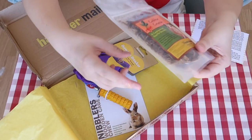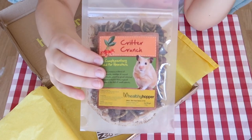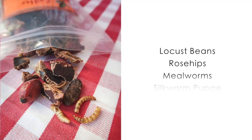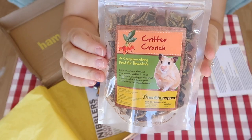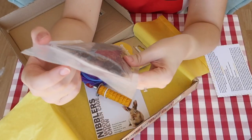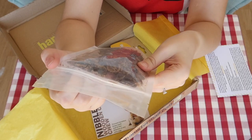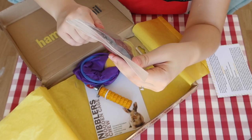Treat number two — this looks interesting, it's not something I've used before. This is the Healthy Hopper Critter Crunch, which contains locust bean treats, rose hips, mealworms, and silkworm pupa. Again, very insect-based and very high in protein. Osmium is definitely going to go crazy over these. Not so sure about Iodine, and with Zinc I do have to be careful, but I think I can give him a mealworm as a treat — I think he'll quite enjoy that.